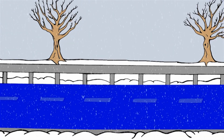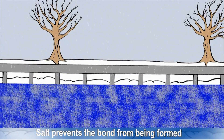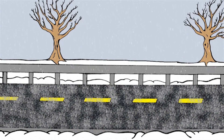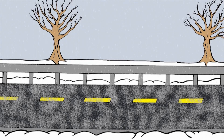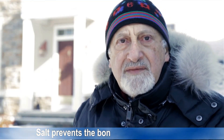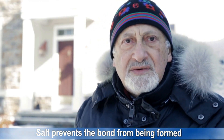Now, what salt does when it's applied properly is prevent that dangerous bond from being formed. So what you now have is the pavement, a layer of melted snow due to the action of the salt, and then the covering snow and ice layer. That layer of melted snow makes it easy for the plows to remove the packed snow down to the bare pavement, giving you back that same traction that you had in summer. Salt prevents the bond from forming between the snow and ice and the pavement, allowing the plows to do their job and deliver bare pavement with summer-like traction.